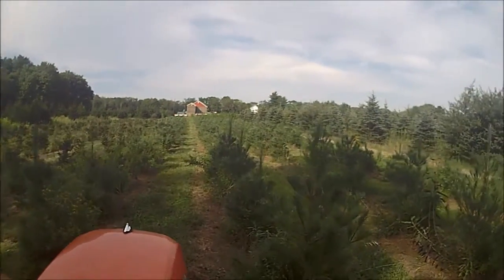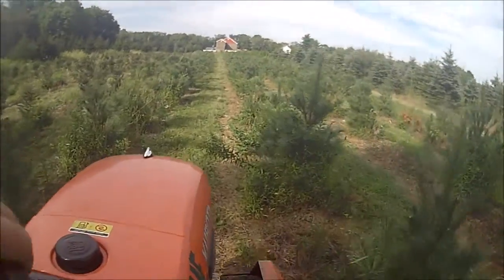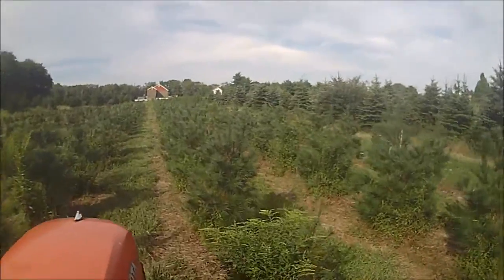Off in the distance you see our Stone Barn Nursery. This is a nursery where we grow pine trees and arborvitaes, blue spruces, and a host of other trees and shrubs.